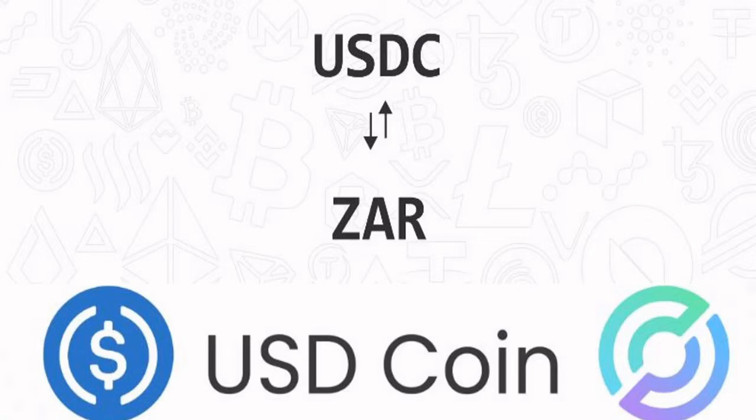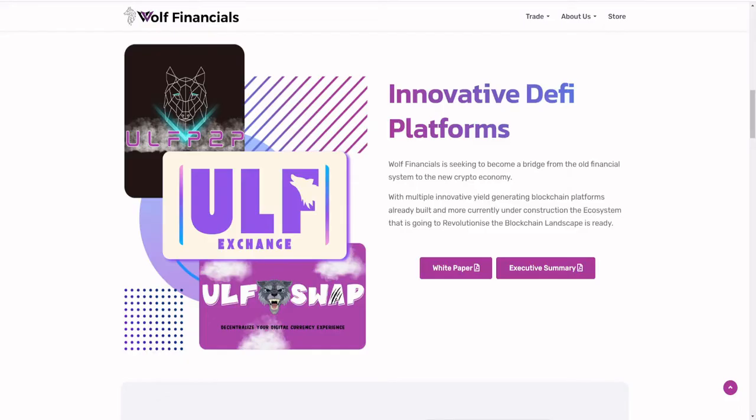What a unique opportunity. Wool Financials is currently having their pre-sale. This company has built most of their products in advance before launching their pre-sale. The exchange is already up and running, and they're only having their pre-sale right now. Liebacks is the launchpad they're using for their pre-sale — link will be down in the description.